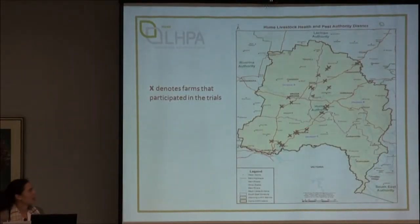For those who don't know, this is just a map of the Hume region showing what our boundaries are, and I've made a little cross to show where the farms were that participated in our trials. As you can see, there's a pretty good distribution around the central region of our authority.